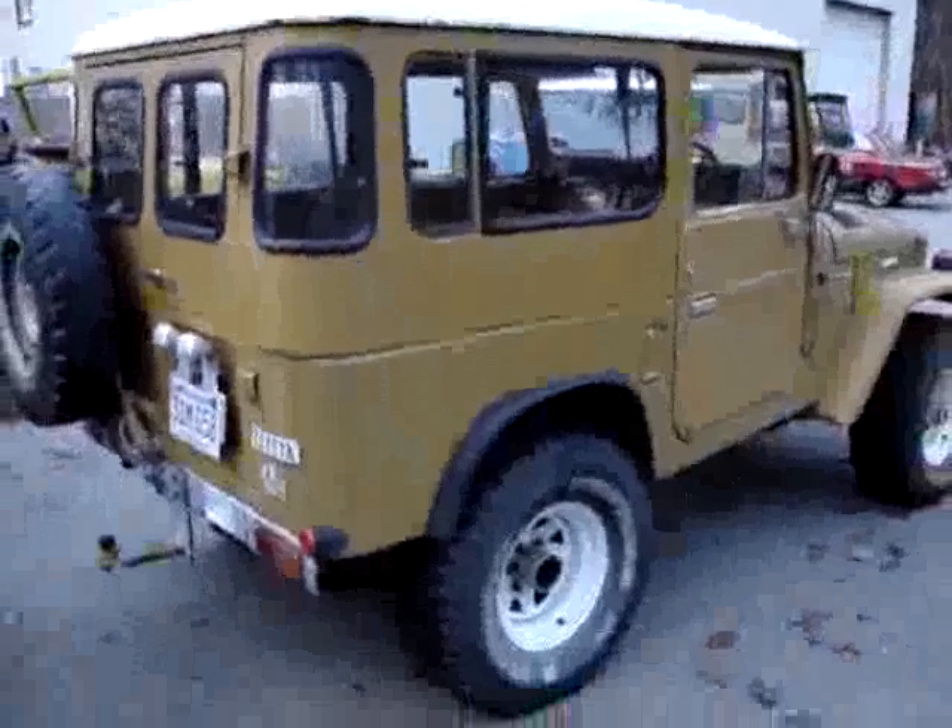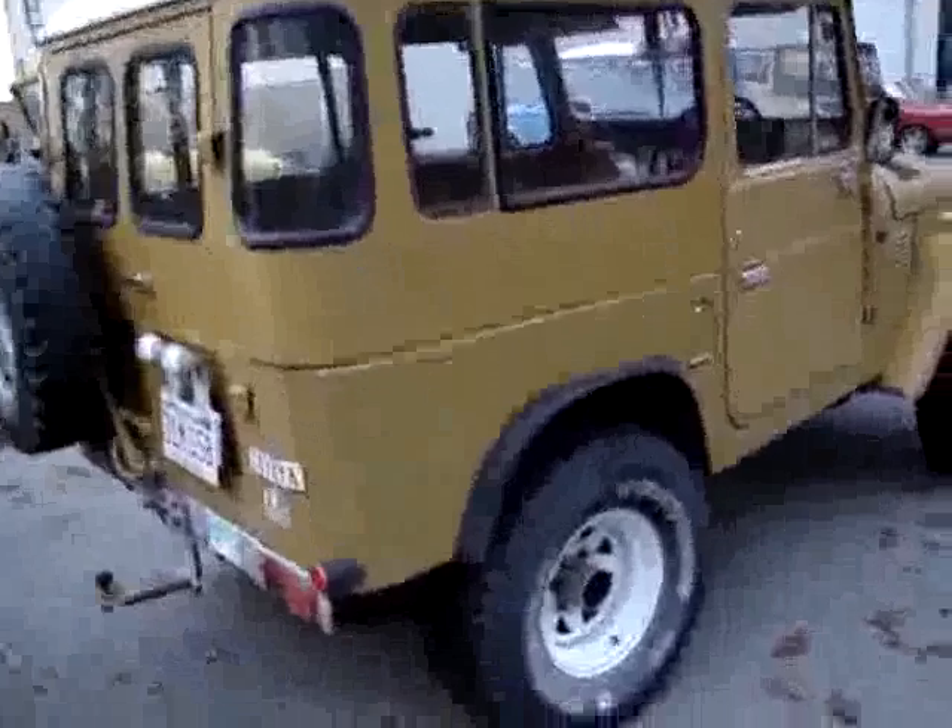It is in very nice condition. It is an original body, and we'll be doing a full paint job on this. We'll be bringing it from mustard yellow to a nice hunter green.